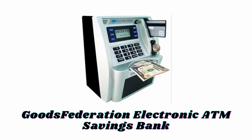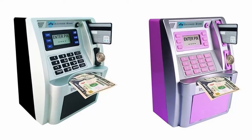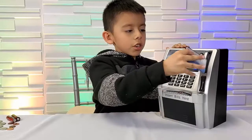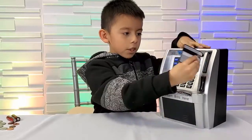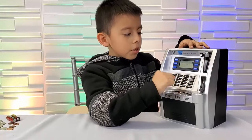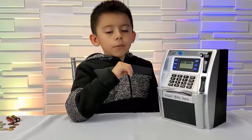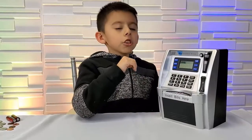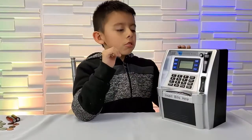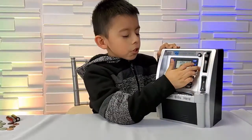Number two: Goods Federation Electronic ATM Savings Bank. Available in different eye-catching colors, it is a fun educational toy for financial savings for your kids. Just insert the card and enter a four-digit password — the LCD screen lights up and makes a voice prompt. The inbuilt alarm will sound if any sticky hands try to steal the savings from your personal coin bank.